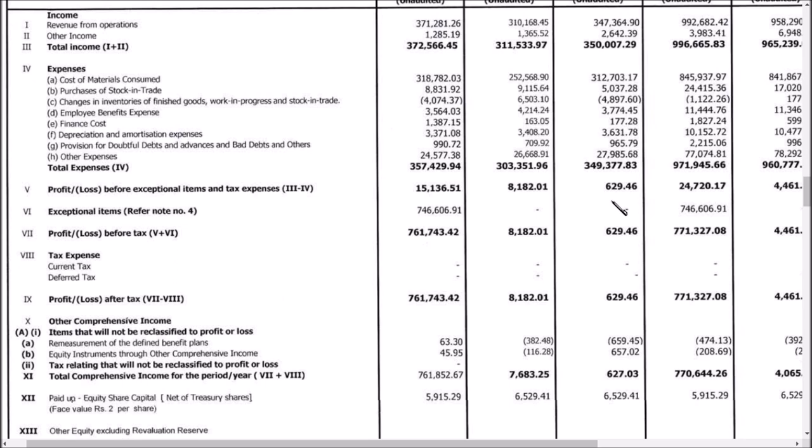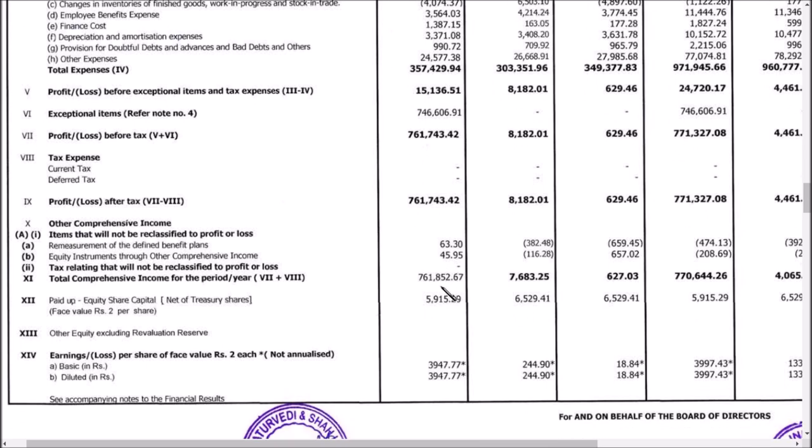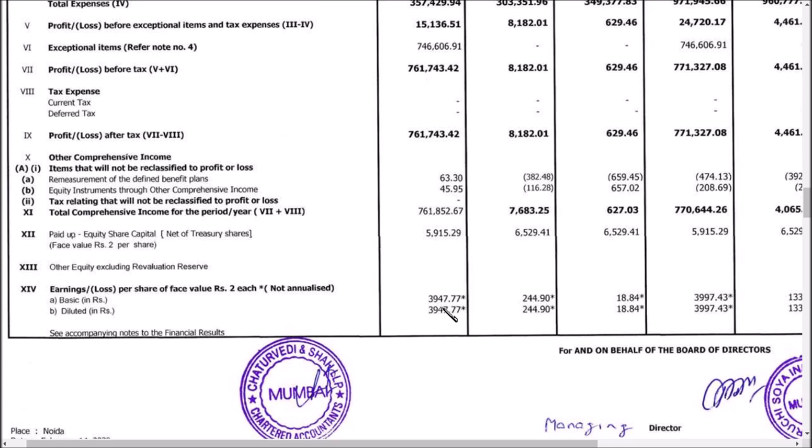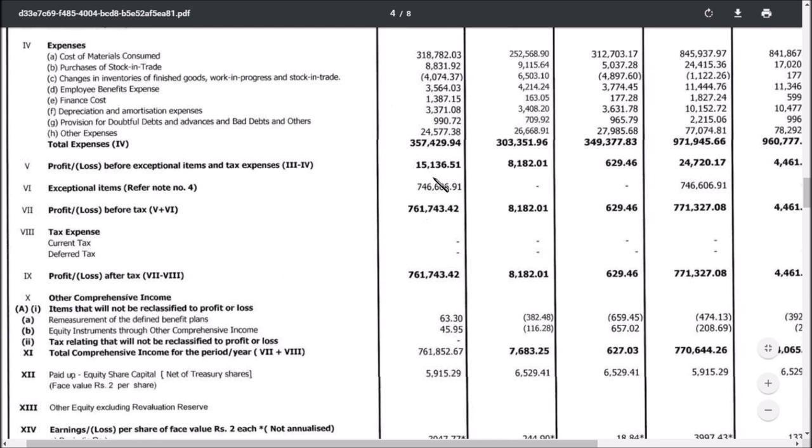The exceptional items are given as Refer Note 4. The exceptional amount comes to around 7,46,606 lakhs, which is nothing but 7,617 crores, making the total profit before tax around 7,600 crores. The EPS is now around 3,947 — the highest EPS held by any company in India — but it is not the real profit. You should see the exceptional item Note 4. The original profit the company has earned is just 151 crores.